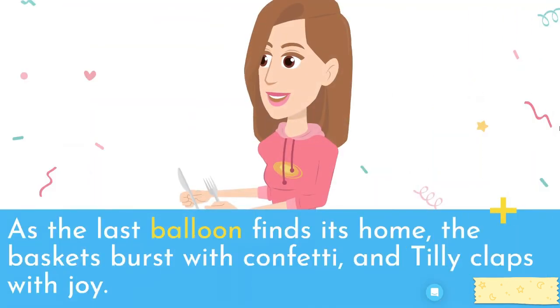As the last balloon finds its home, the baskets burst with confetti, and Tilly claps with joy.